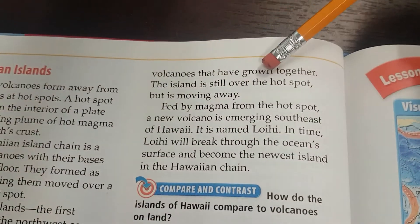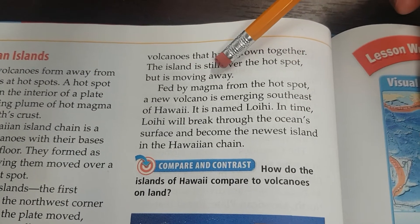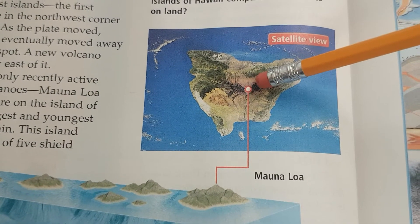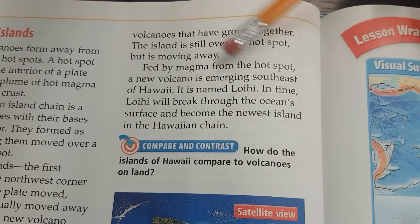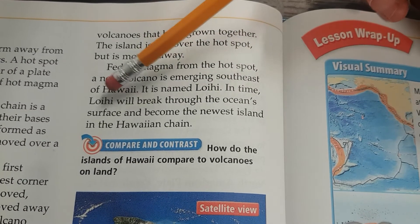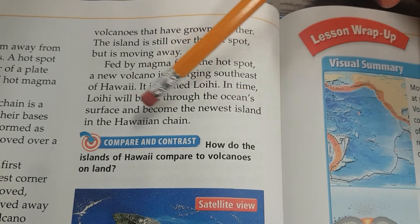This island is actually made of five shield volcanoes that have grown together. The island is still over the hotspot but is moving away. As things have been moving slowly, there are actually five shield volcanoes right next to each other — so close that it looks like one big island. Fed by magma from the hotspot, a new volcano is emerging southeast of Hawaii. It is named Loihi. In time, Loihi will break through the ocean's surface and become the newest island in the Hawaiian chain.